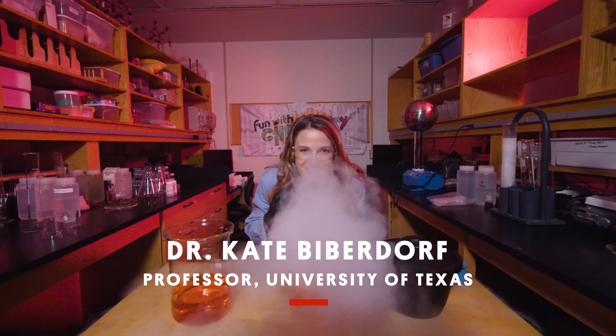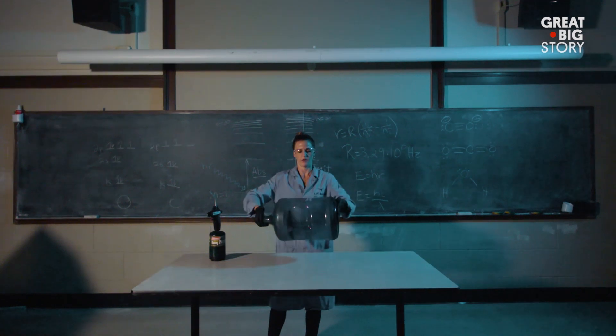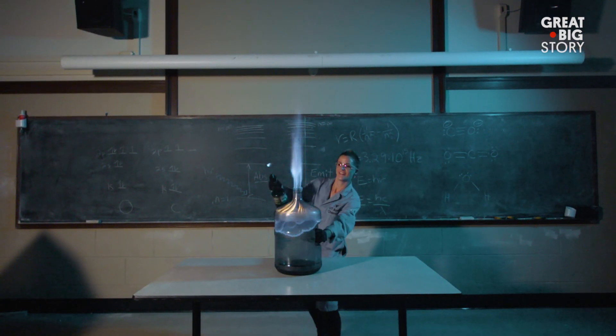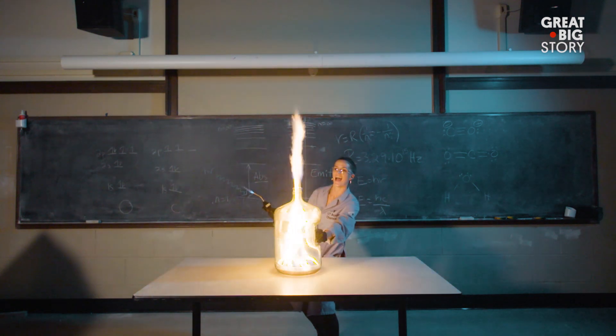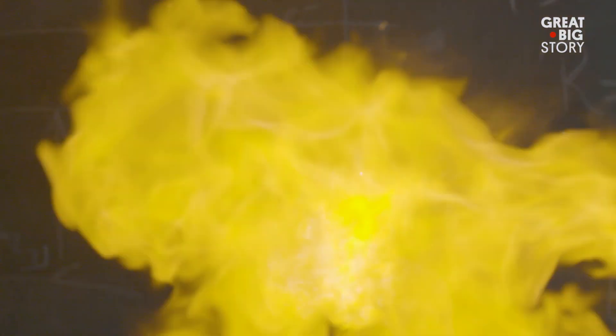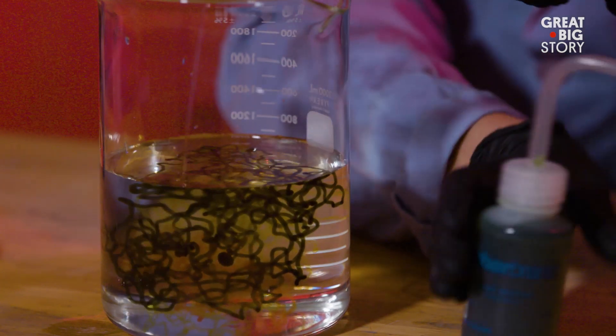My name is Dr. Kate Bieberdorf and I am a lecturer at the University of Texas at Austin. I'm trying to break the stigma of what a stereotypical scientist looks like. I am not wearing a bow tie, not wearing suspenders, I don't have some frumpy cardigan on — I'm just a regular girl who likes to play with fire and also really likes designer shoes, and that's okay.